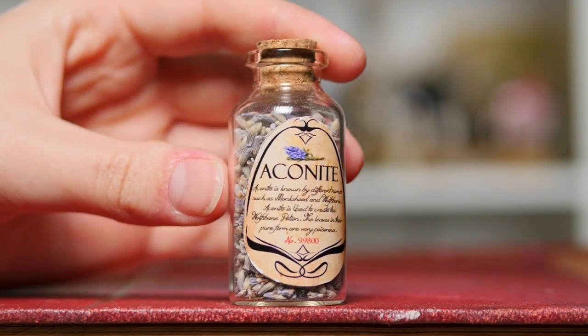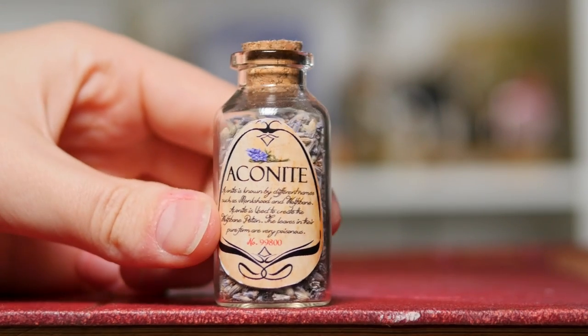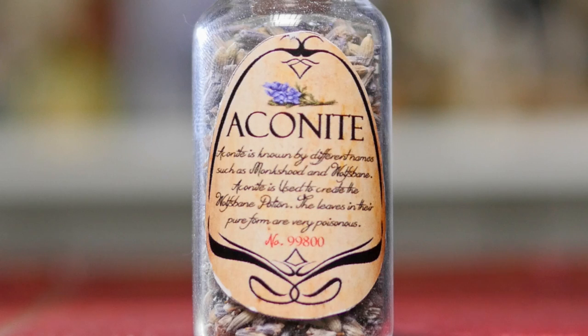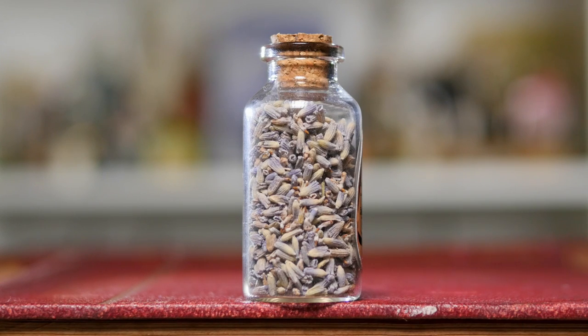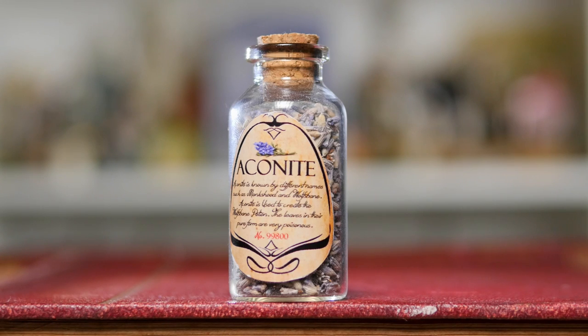Next up, we have another potion ingredient. This is called aconite, and the label is very detailed. You'll see a really pretty blue flower on there and then lots of words. Aconite is a blue flower that is used to make wolfsbane potion, which is obviously relevant to werewolves. It's actually really pretty — all of the little petals in there. I believe this is also lavender inside this little bottle, but it looks like a legit, very authentic ingredients bottle.